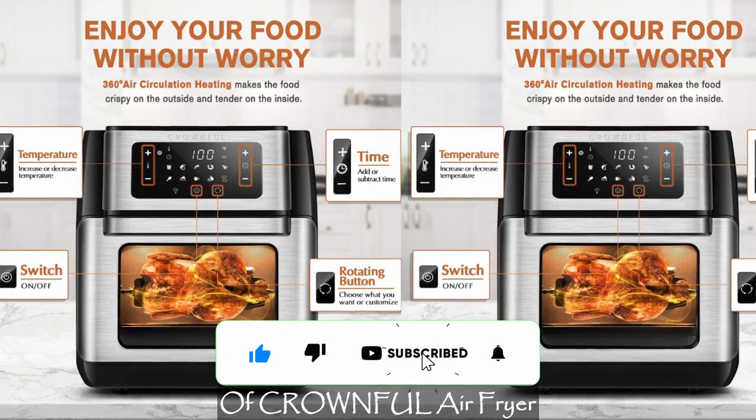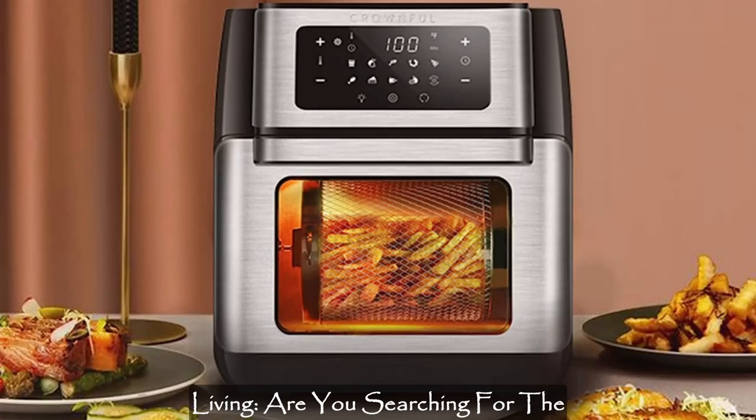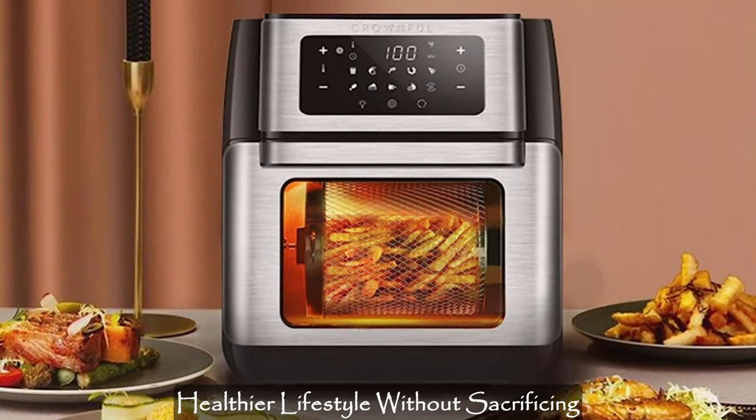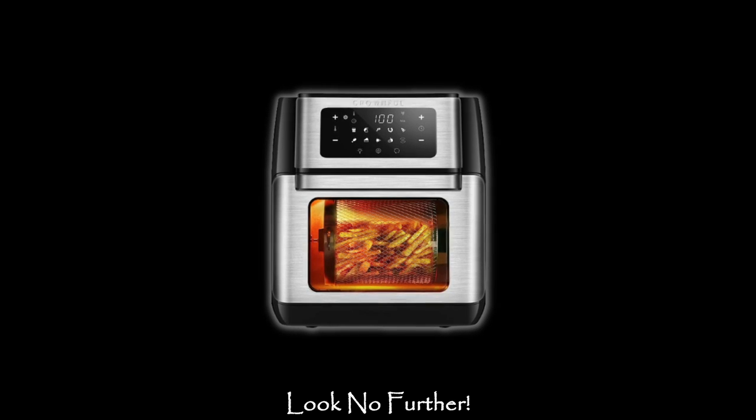Here are the key features of the CROWNFUL Air Fryer — a perfect family gift for healthier living. Are you searching for the perfect family gift that encourages a healthier lifestyle without sacrificing the joy of delicious fried foods? Look no further.